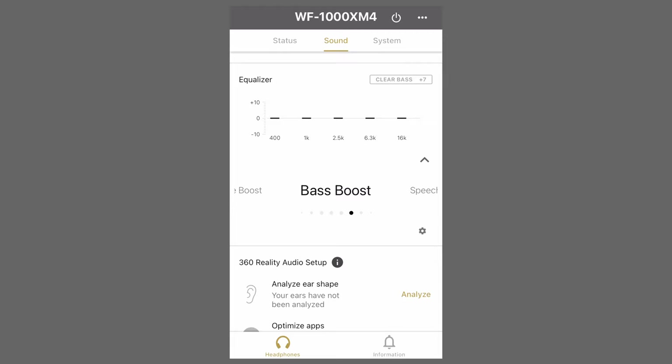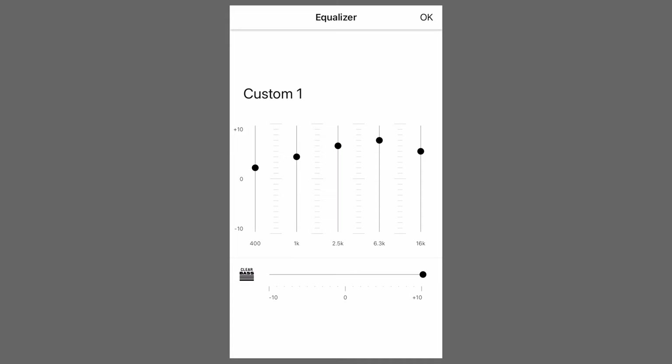Another feature is you can customize sound through the Sony Headphones Connect app. There are eight presets built in, and unlike the AirPods, you can manually customize sound with a five-band equalizer and control the amount of bass with a clear bass control. You can also create and save two custom presets. Some reviewers said the bass was too heavy, but that wasn't my experience — I just increased the mids and high frequencies for clarity of instruments and voices and turned down the clear bass control a few steps. You can't do that on the AirPods.